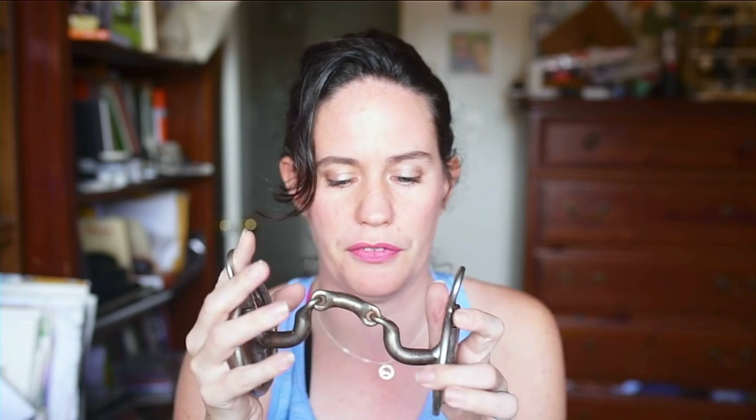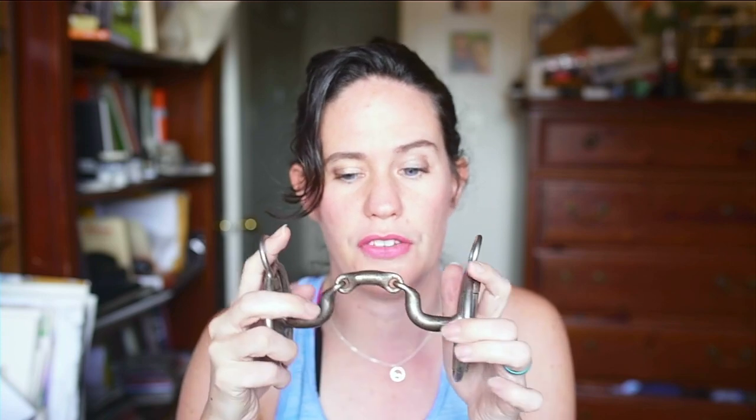I first tried this on a horse in Colorado that I rode for a single lesson. I ordered it, and when it finally came I started using it on horses at clinics — and the difference was amazing. We would switch horses from a shanked bit to this, and the softness was amazing.